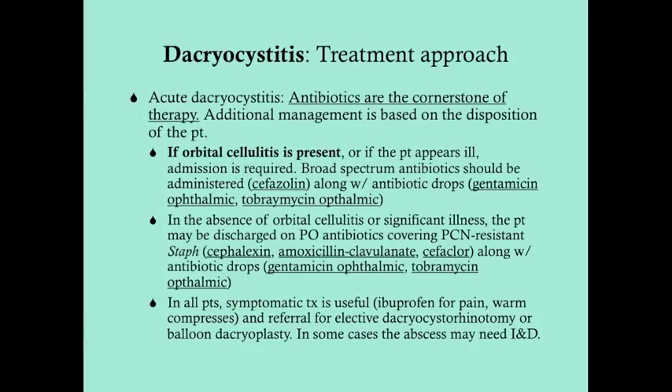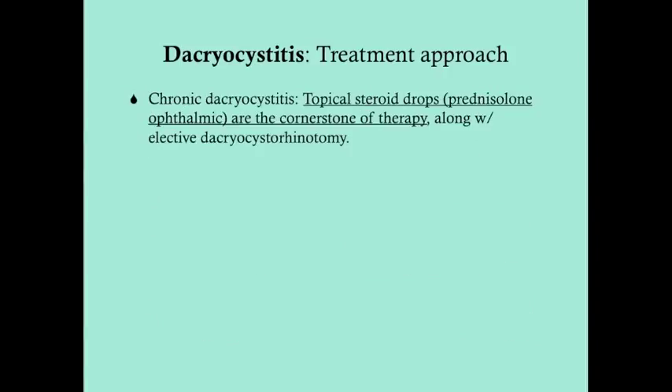In some cases, if the patient has an abscess that doesn't respond to antibiotics, they may need incision and drainage. In chronic dacryocystitis, topical steroid drops — typically prednisolone ophthalmic — are the cornerstone of therapy, because chronic dacryocystitis is typically not caused by an infection, so you don't need antibiotics most of the time. You can also refer the patient for an elective dacryocystorhinotomy.